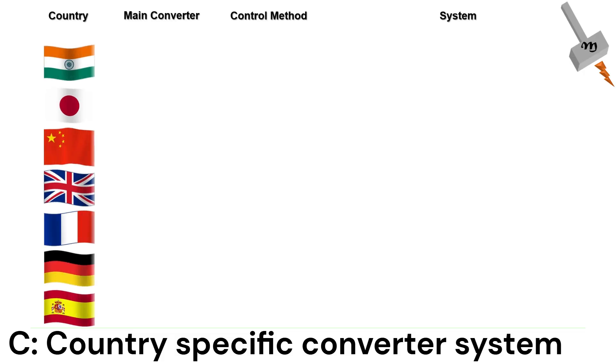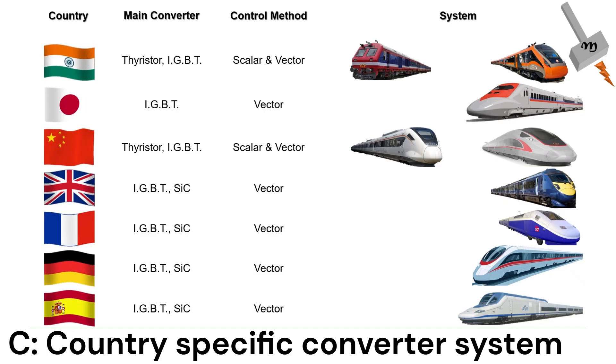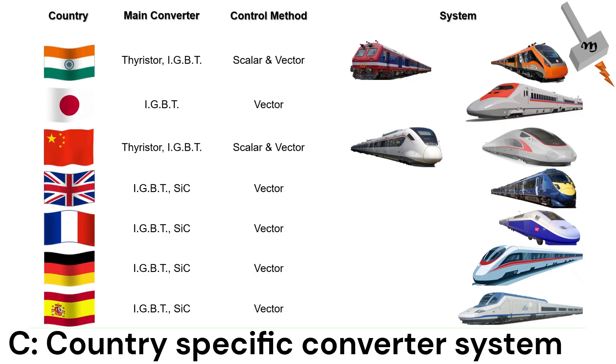Check out this section where you can find the classification of the converter system design adopted by different countries, the control method used, and which rail systems operate on the same.